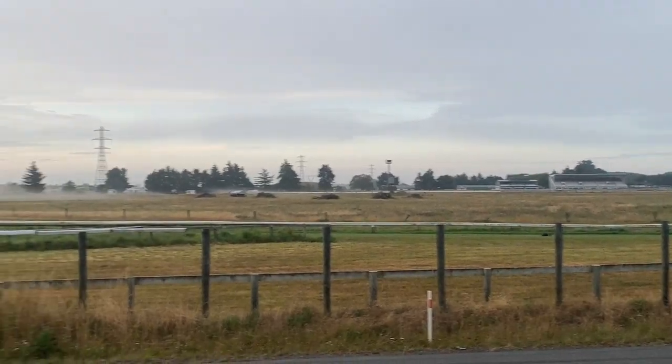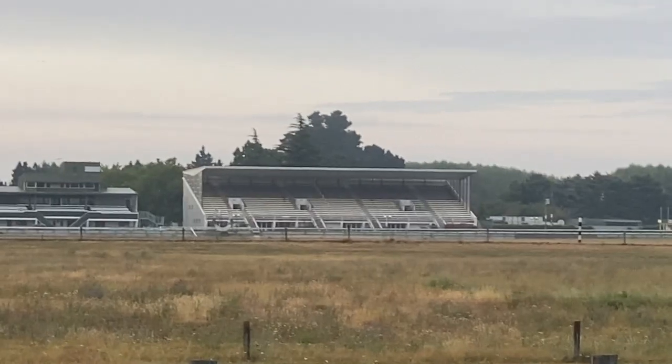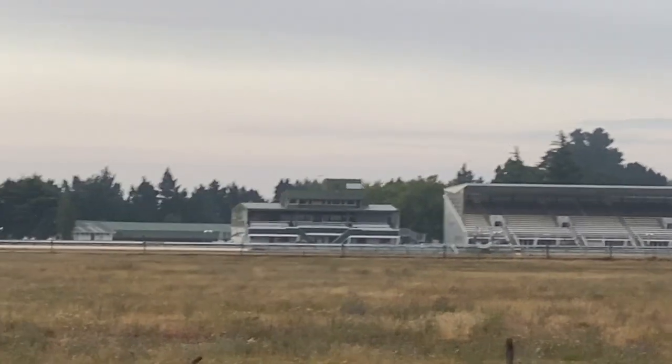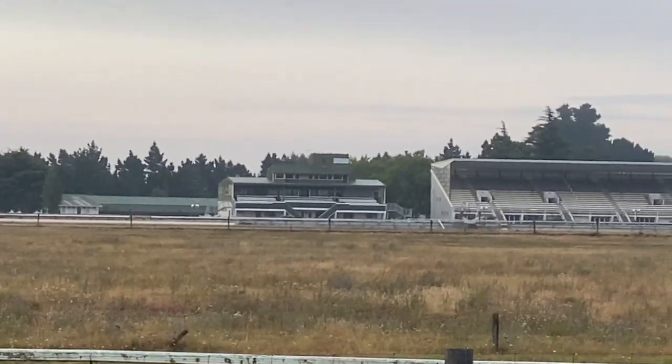There's the Rangio racecourse over there in the distance — let me zoom in a bit further. Yep, there's the grandstand. And it looks like club rooms or something, so that looks good.